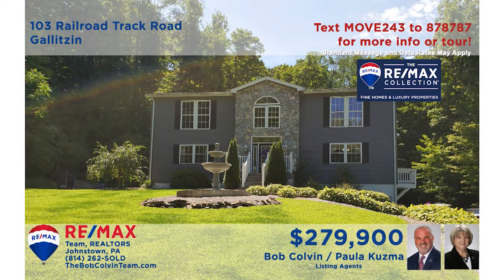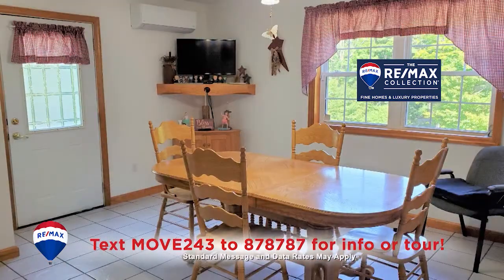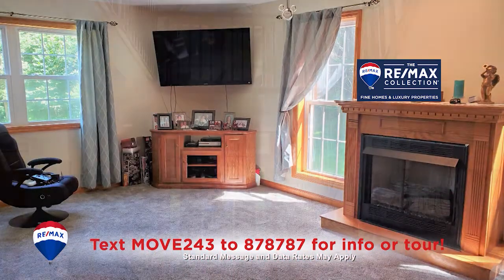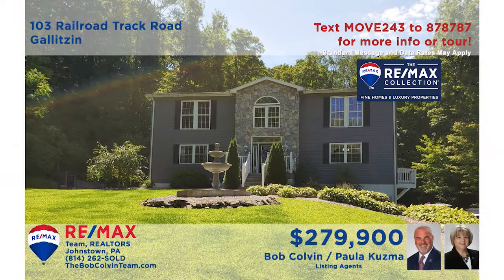Let's head to the Penn Cambria School District for a closer look at this home presented by Paula Kuzma and the Bob Colvin team. Here's an amazing kitchen featuring a center island with prep sink while the nearby dining area sits in natural light. Spend free time on the covered porch overlooking the large in-ground pool, or in the living room with fireplace. Take a look at this fabulous foyer — so much more to see here.